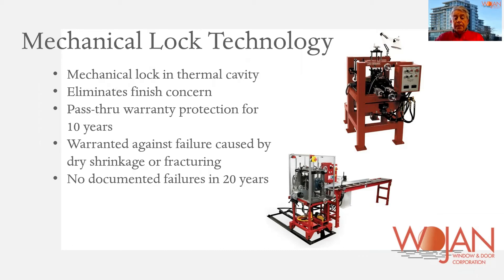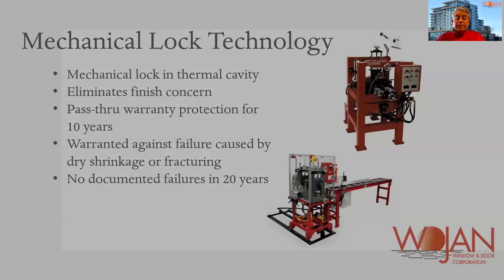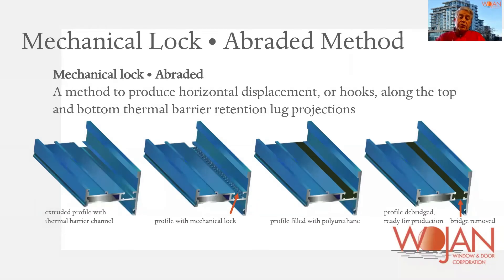Wojan uses the Azon braid system developed by Azon, and as you can see from this slide, it has among other things a 10-year pass-through warranty that it will not fail. If you look at picture number two in this slide, you'll see that there are essentially teeth put into the channel that will lock that polyurethane in place when it's poured in and becomes structural, which is virtually in a matter of minutes.